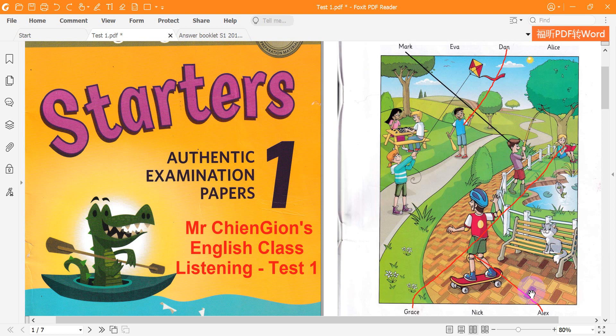Four. Can you see Eva? Is she the one with the kite? Yes, she is. I like Eva's purple boots. They're beautiful.